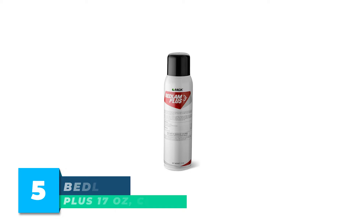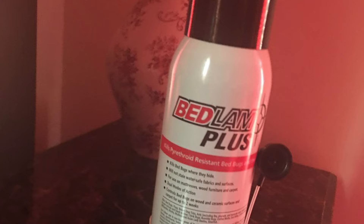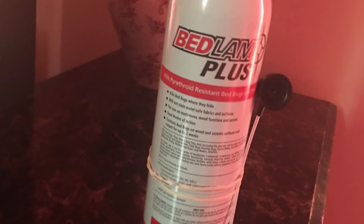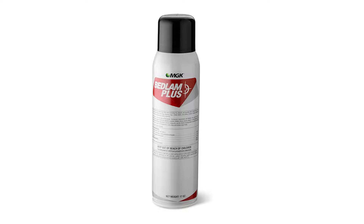Number 5: Bedlam Plus, 17 ounces, clear. While there are a lot of suitable bed bug sprays for mattresses, Bedlam Plus is a popular option. This water-based spray is safe for most surfaces, including your mattress, if you don't want it to become stained by pesticides. The Bedlam Plus spray will kill bed bugs on contact and also has up to two weeks of residual killing power.